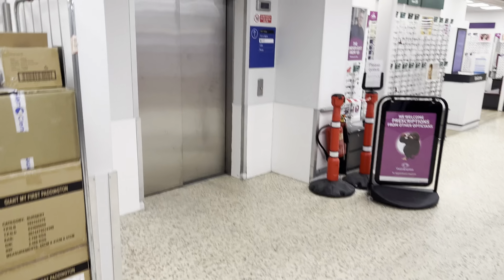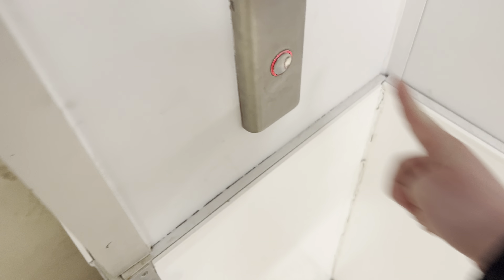This is the elevator at the Tesco Extra Pitsea. It's an Otis Gen2, two-speed door. I like that. You can see the Otis logo.